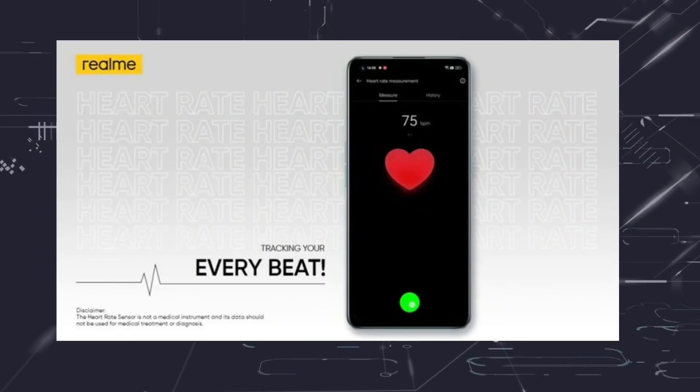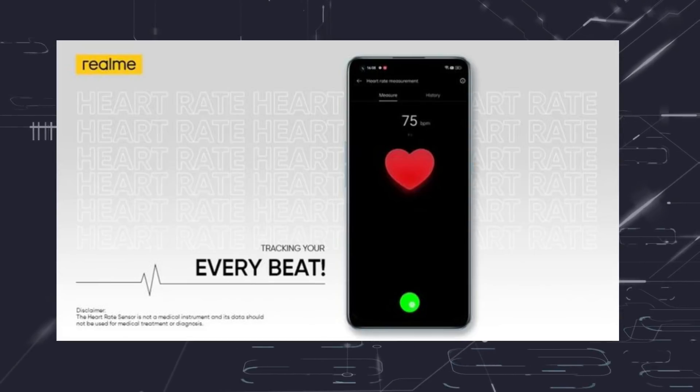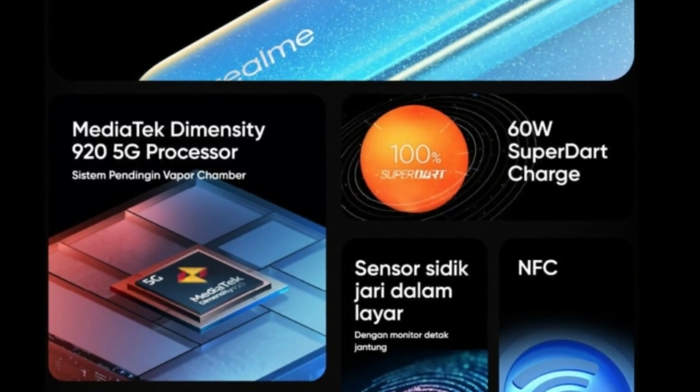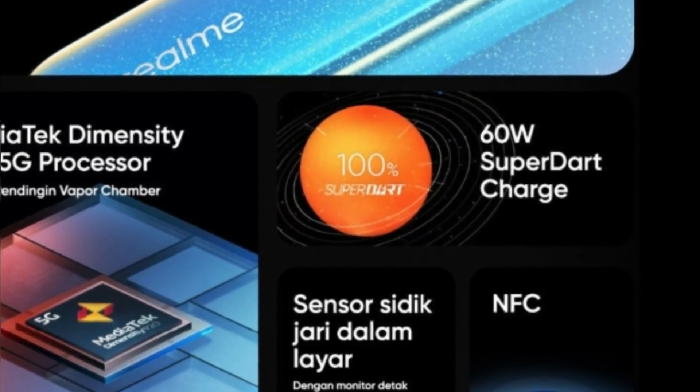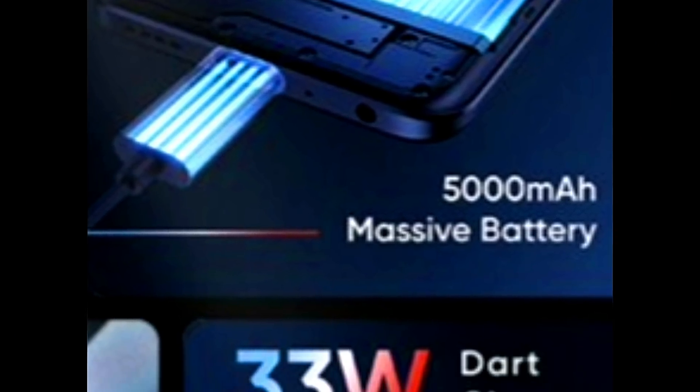The Realme 9 Pro, with its IPS LCD panel, has a side-mounted fingerprint sensor. The Realme 9 Pro Plus, with its OLED panel, has an in-display fingerprint sensor. Additional sensors revealed in teasers include a heart rate sensor. Both run Android 12 with Realme UI 3.0. The 9 Pro Plus has a 4,500 mAh battery with 60W fast charging, while the 9 Pro has a 5,000 mAh battery with 33W fast charging.